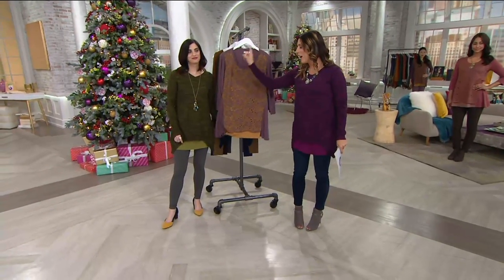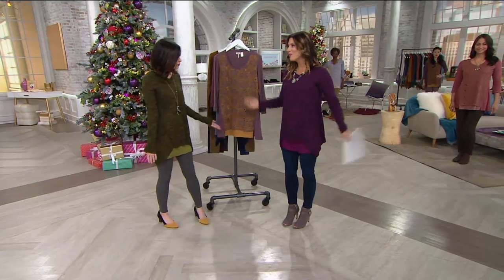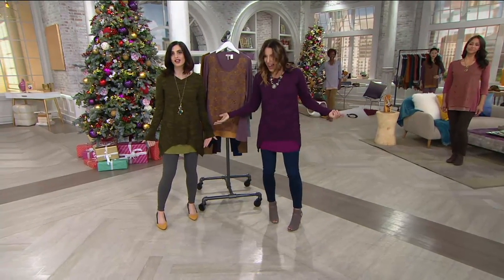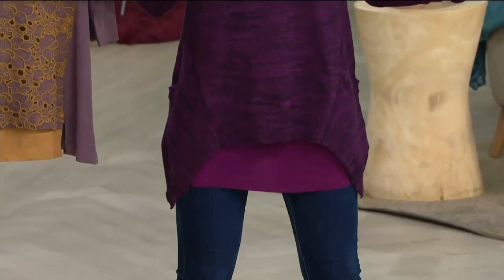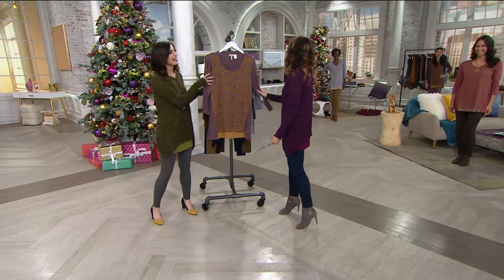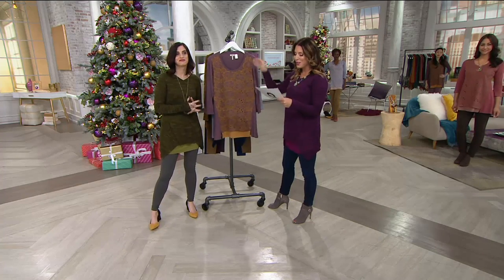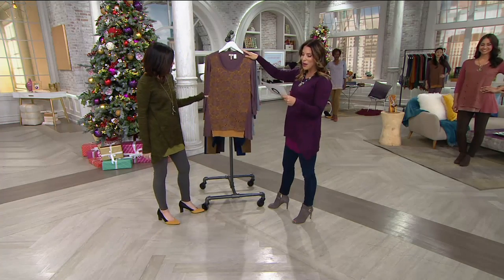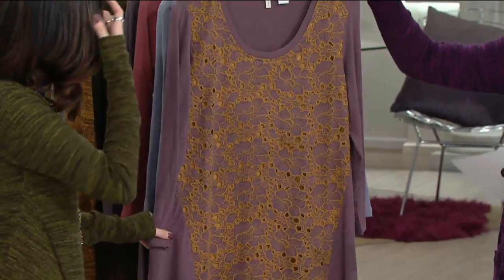Before we even get going — adorable on you, and by the way, we're both very tonal today! I just noticed that too when you walked out. Love it. I'm shopping, that's what's happening, and everything goes back to the today's special values. We're going to show you how to mix and match throughout the show.